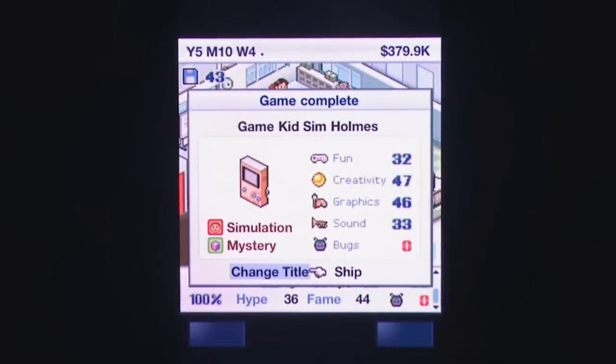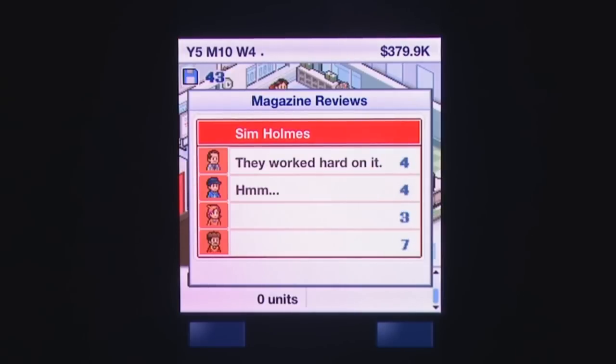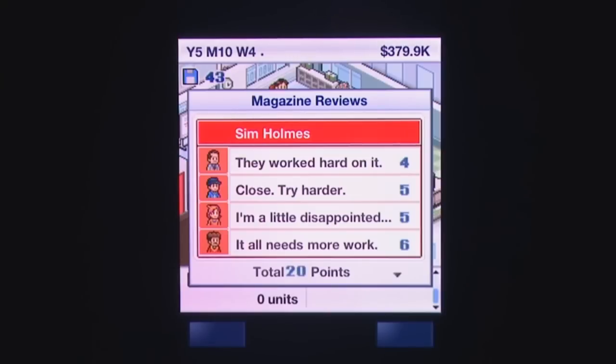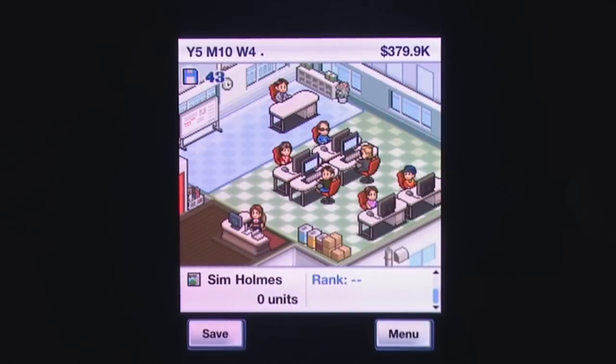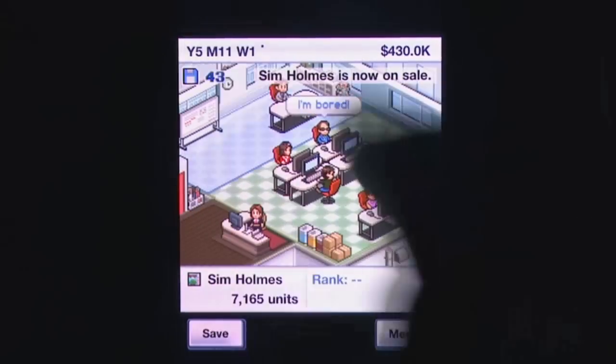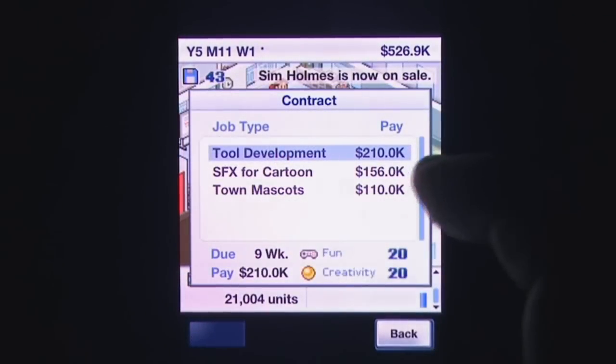Game Dev Story is, if you haven't already guessed it, a business simulator — a tycoon game if you will — and you need to whip your company into shape to develop a long-lasting and respected name in the industry. Over time you'll be able to hire and fire developers with specialty fields, create new games for platforms that cheekily mirror gaming history, and when not developing a game you can outsource your skills to earn more income and fund better projects.